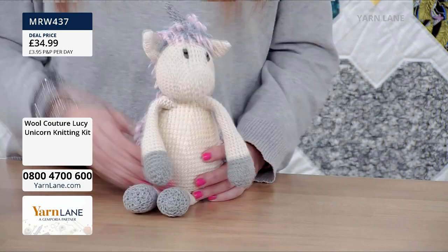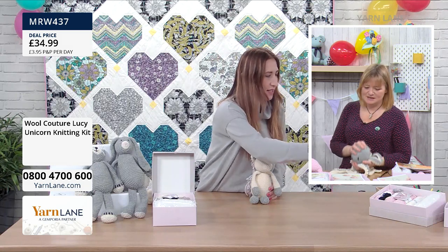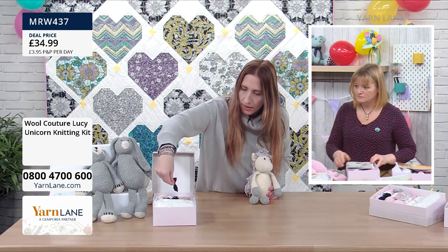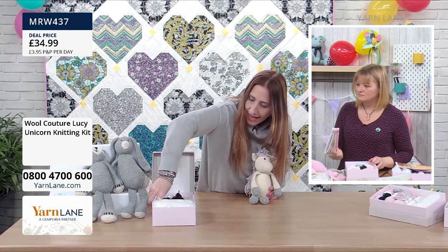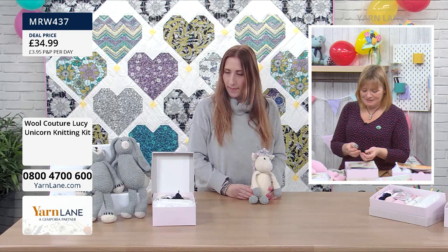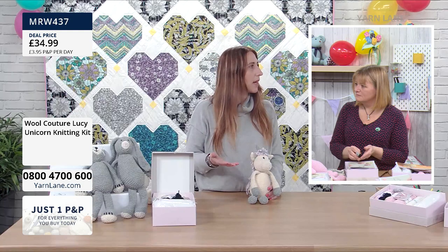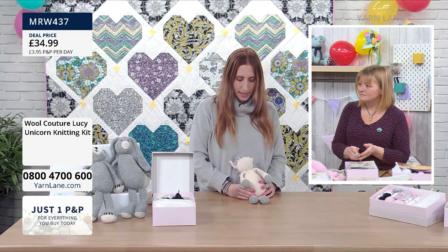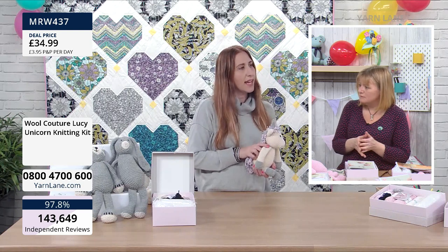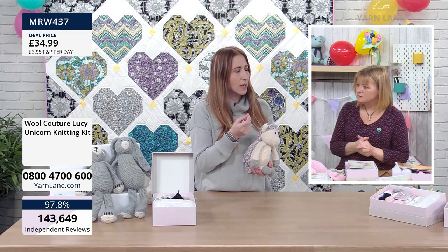Carrie loved the kits - she says they arrived beautifully packaged with everything so well thought out, with little bits of yarn for noses and claws, and even a darning needle so she didn't have to go hunting for one. The patterns are really well written and well thought out - she had no problems coming to something new and just having a go. Would someone who has knitted but never knitted a toy be able to do it? Yes, definitely, because of the way it's written.